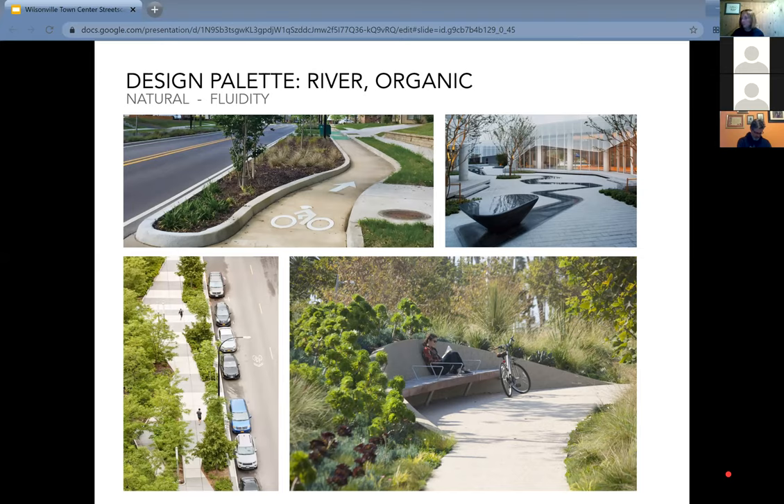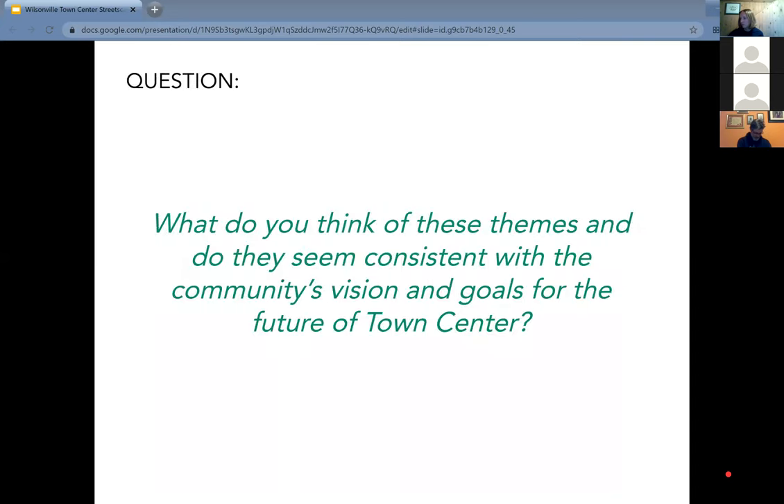We're in the very early stages, and it'll be an important opportunity at Forum Number Two in 2021 to come back and see more robustness to these ideas. A closing question: do you think the themes Colin just discussed are consistent with the community's vision and goals for the future of the town center? Are we generally heading in the right track? Response: I think you're on the right track. I agree with Andrew in the chat — of the three directions, technology is the least appealing. It doesn't really resonate personally with what the town center is or could be about.